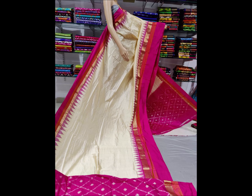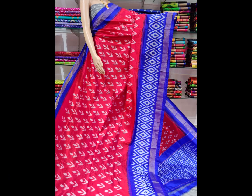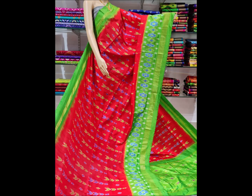This saree is priced at Rs. 7,400. If you are interested, we have a lot of collection available. I will show you a 10-saree video. If you want to see the full collection, my phone number and WhatsApp group link are in the description.